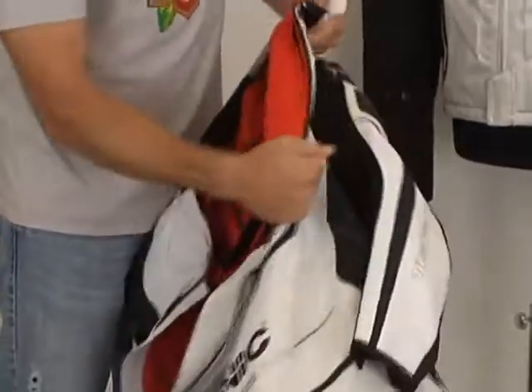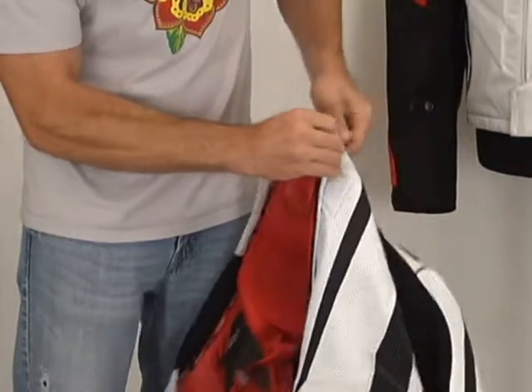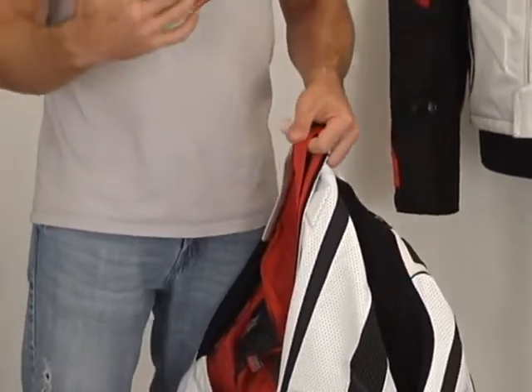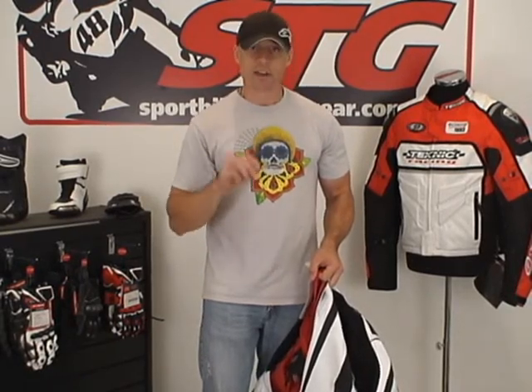You're able to install chest armor in this suit — that's new for Technic for 2011. Open up these Velcro pockets and you can slip it in; it's basically going to be some of the Knox chest armor. We'll have that available for purchase with the suit — very affordable and easy to do, and it really complements the suit well. Pick up a Knox back guard, some Knox chest armor, and a Technic Accelerator — you've really got yourself a nice protective suit.